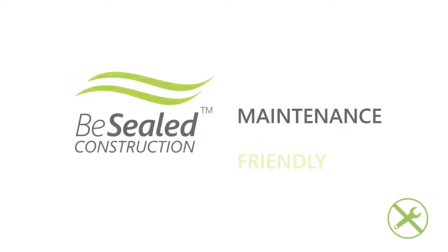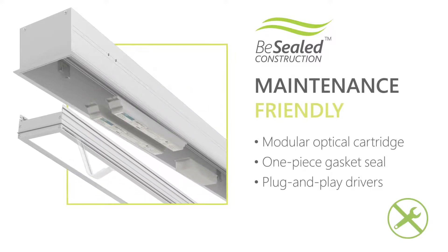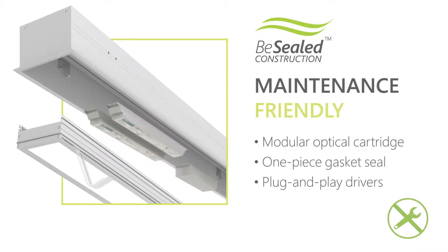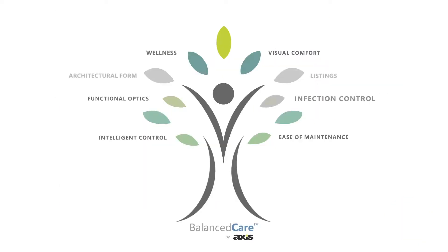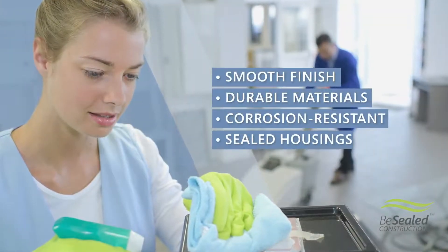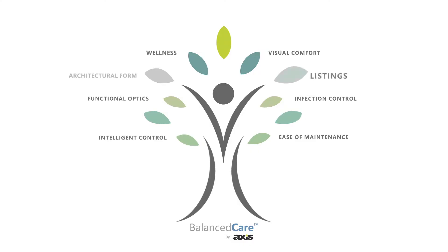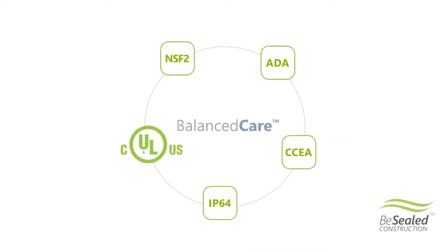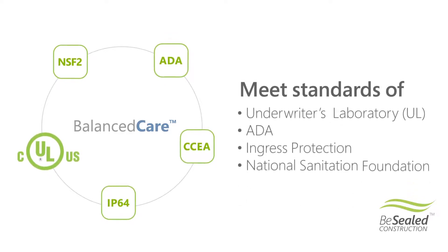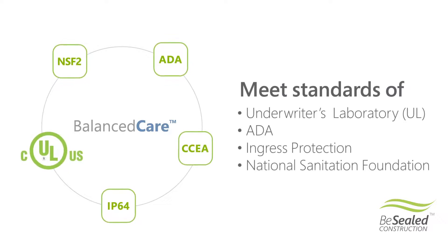BalancedCare luminaires are maintenance-friendly. They feature room-side access via a patent-pending modular optical chamber, which is sealed to the housing using a single-piece gasket. Drivers are plug-and-play for easy replacement without tools. Products are constructed of materials and finishes that withstand the harsh cleaning protocols and meet the most stringent infection control requirements. With product features that promote cleanability and durability, BalancedCare meets function and application-specific industry listings, such as UL, ADA, Ingress Protection, and National Sanitation Foundation standards.